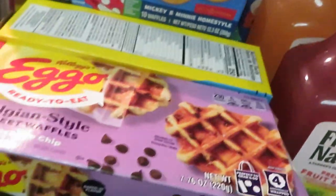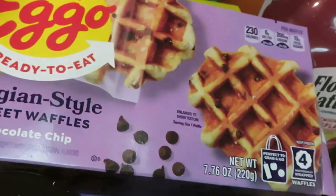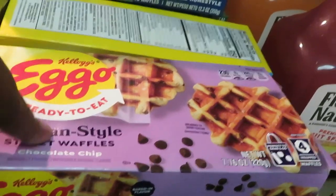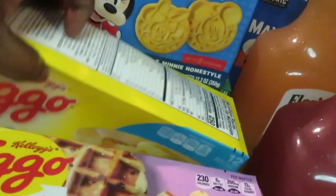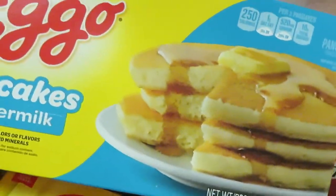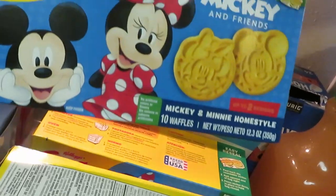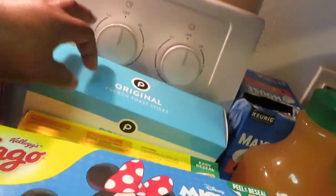I had a digital coupon for the Ekco Belgium-style street waffles — I love these. I got the chocolate chip, two of those, buy one get one digital coupon. The Eggo waffles are BOGO this week — I got a box of Eggo pancakes for the girls and two of the mini Mickey Mouse waffles. The girls also wanted some French toast sticks.